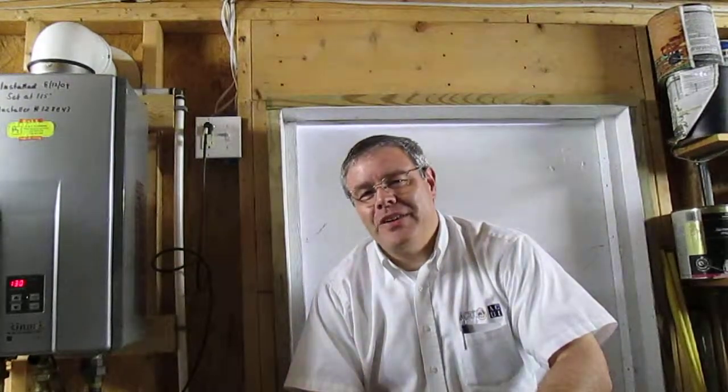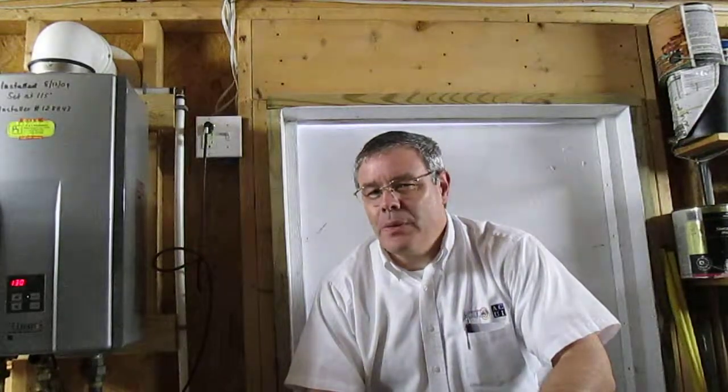Green living is the life for me — I just love sustainability. Hi, I'm Rick Gardner, and welcome to my blog. Today I'm coming to you from the crawlspace under Chris Boudreaux's house, and we're going to learn a little bit about his tankless water heater.